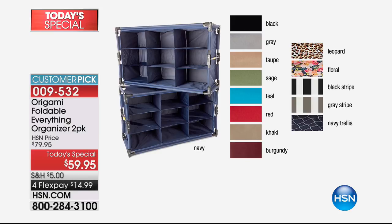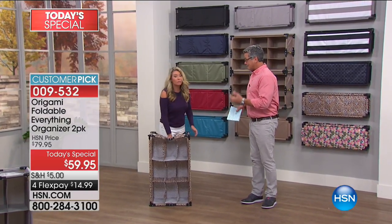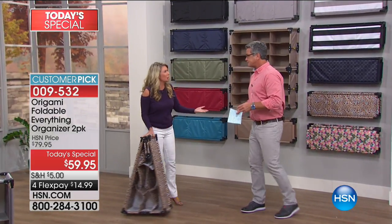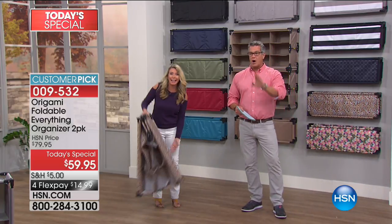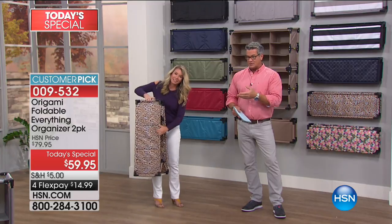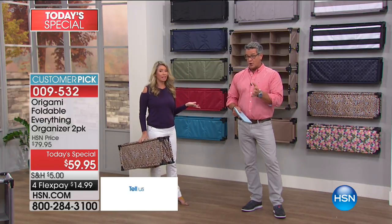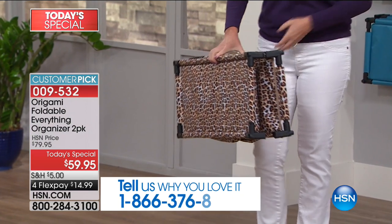Anybody that orders one gets another because you get two. We have almost 3,000 of these already gone for the day. And because you're getting two — two for one. These things come completely put together. All you need to do is pop them open and you're good to go.